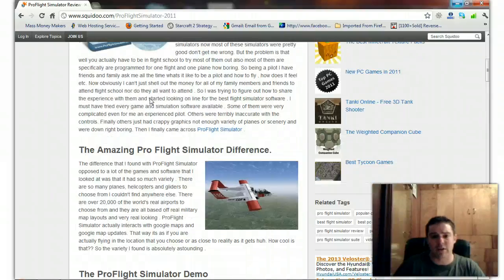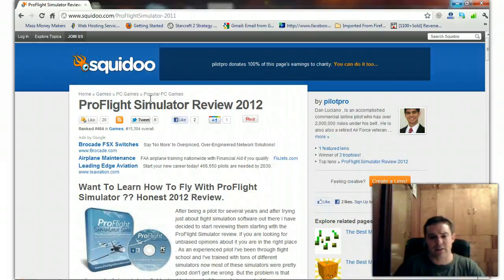A lot of affiliates are having a lot of success selling it. It's got a high gravity within ClickBank. I'm really kicking myself for having to sell this blog, and I'm going to show you exactly why — I'll show you some stats here.